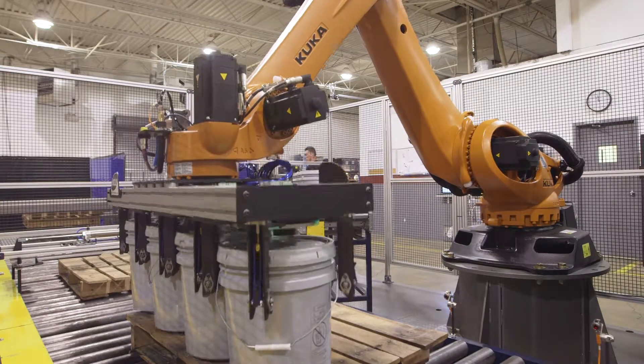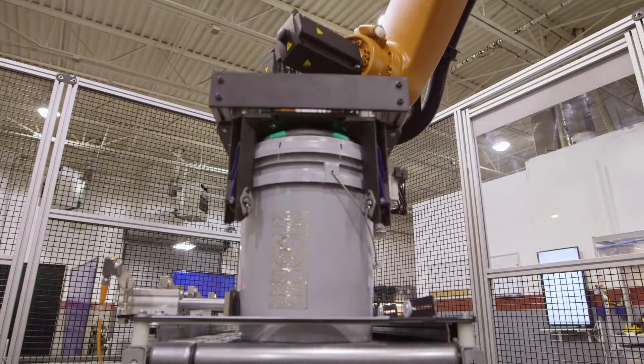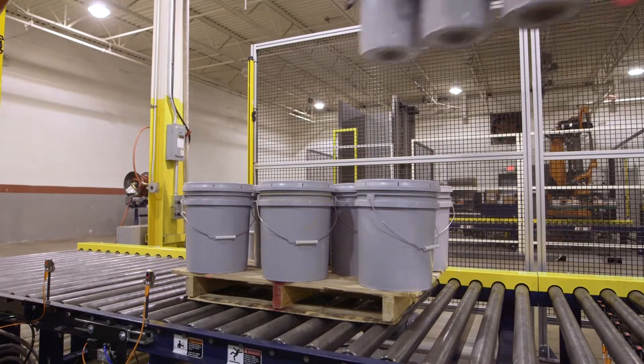That end-of-arm tooling is coupled to a high-speed, high-payload KUKA palletizing robot that allows us to exceed production rates of 30 pails per minute.